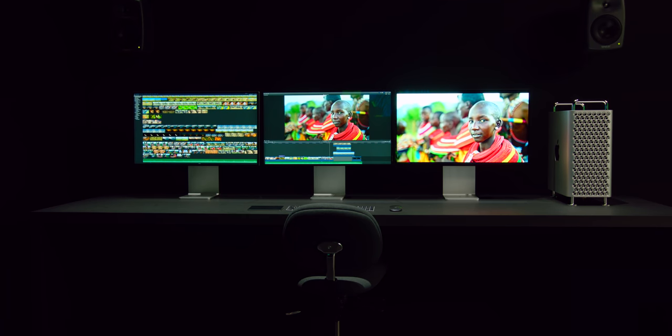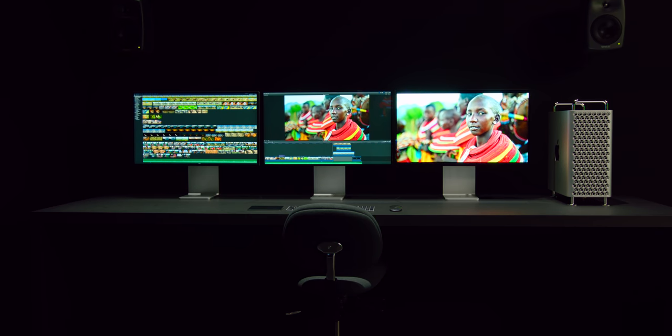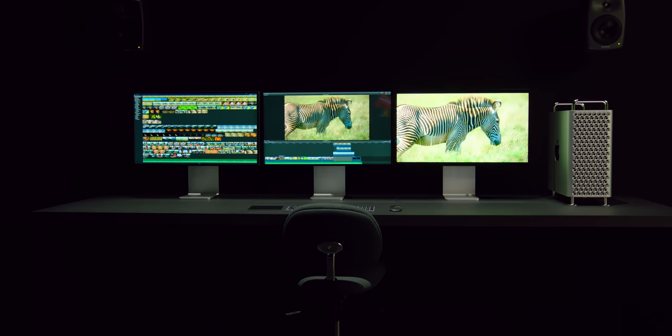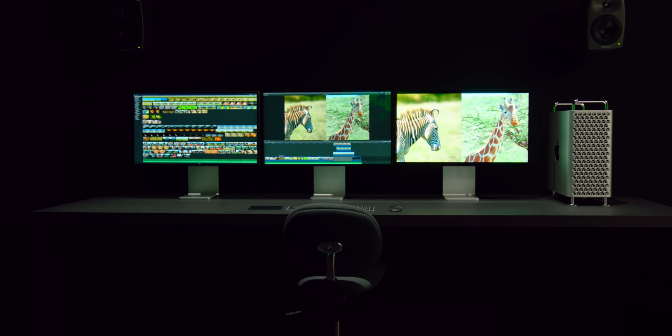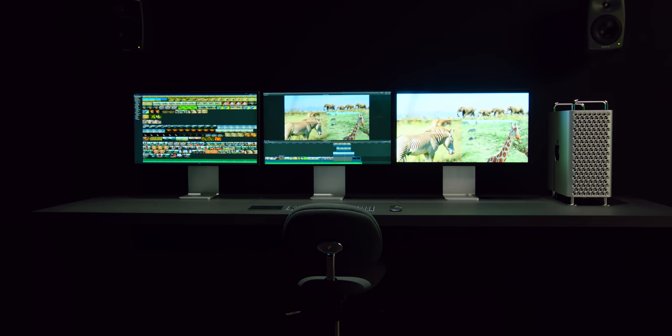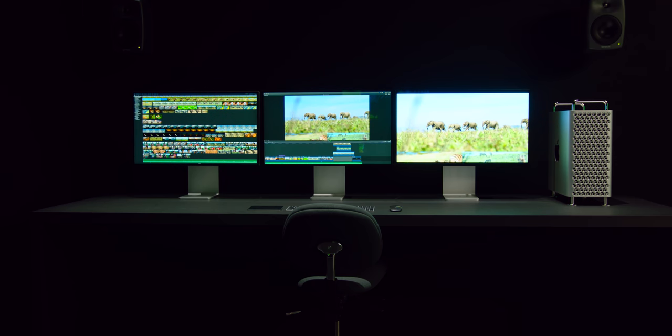I'm definitely usually a single-monitor kind of guy, but getting a chance to see three of these in a Final Cut Pro X setup was beautiful. This also showcases the power of the Mac Pro, because in that setup with three monitors, that is up to three streams of 8K ProRes RAW video. They had one display dedicated purely to full HDR output — oh my God, that was so many pixels.